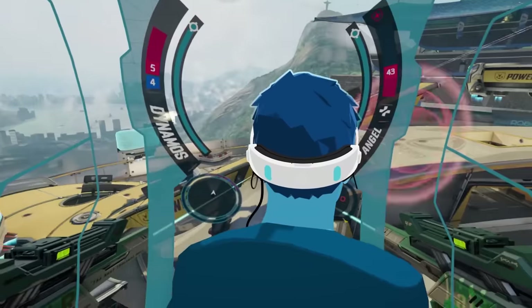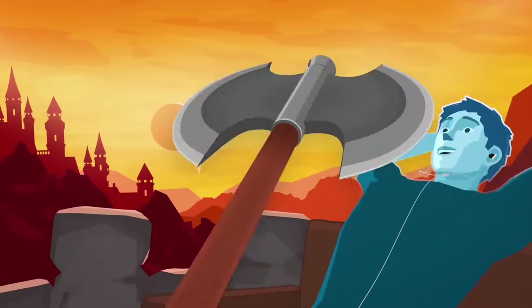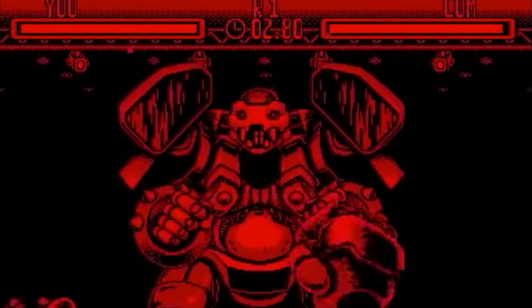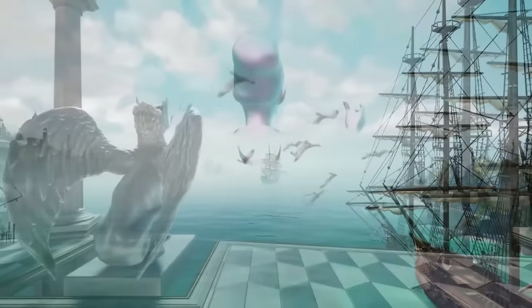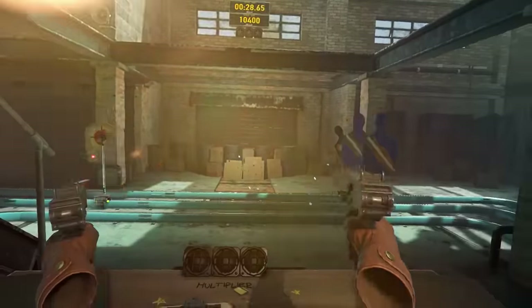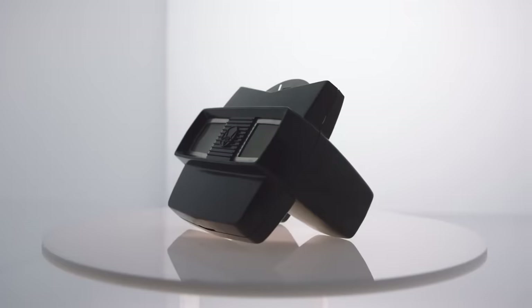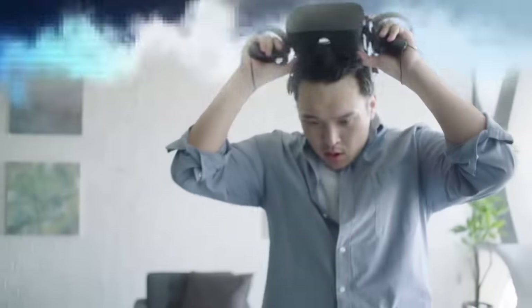As gamers, we're constantly dealing with brand new gimmicks that are supposed to change the industry — the Nintendo Power Glove, the Xbox Kinect, cheap 3D effects, toys-to-life games like Skylanders. Through it all, we've seen countless attempts at virtual reality gaming. Now let us travel back in time to explore the world of VR, how a common toy helped the process, and see how our grandparents were using VR decades before we were even born.